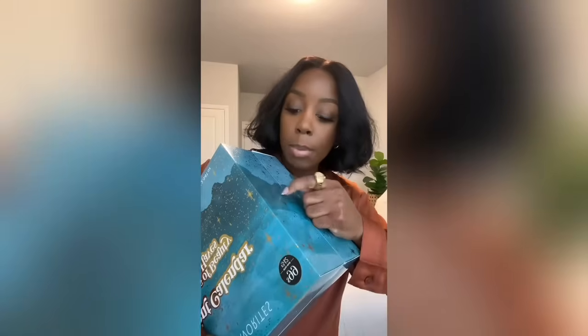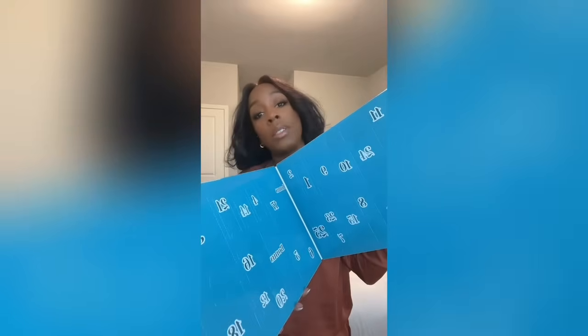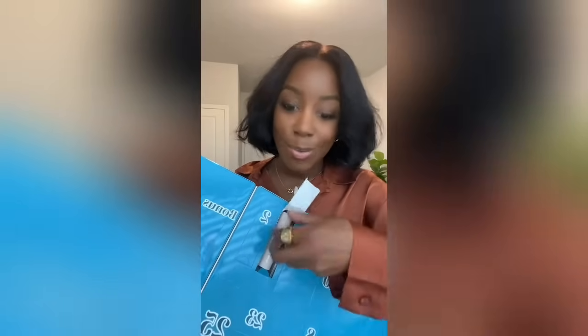I bought the Sephora Advent Calendar so you wouldn't have to. Let's be real - are they really worth it? I'm going to open every single one of these. I already know what's in the box but not which door is behind what, so we'll be surprised together. Starting with number one: a mini Rare Beauty Mascara - I own it but I've never actually tried it. Number two: Paula's Choice Liquid Exfoliant. Number three: a beauty blender - very small, I was not expecting it to be this tiny but once you wet it, it expands.